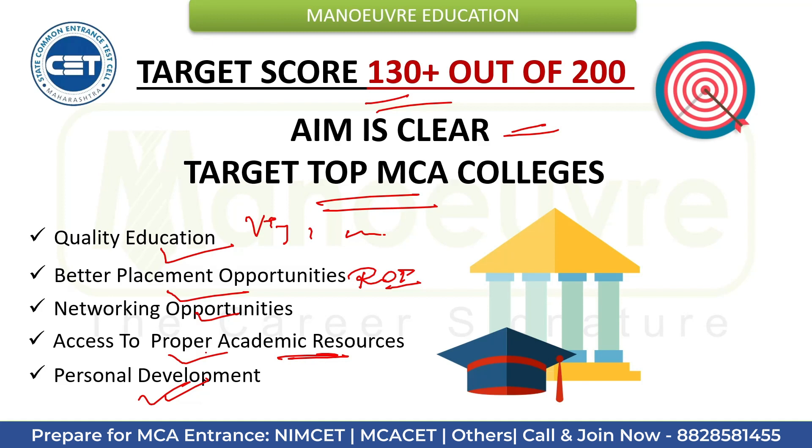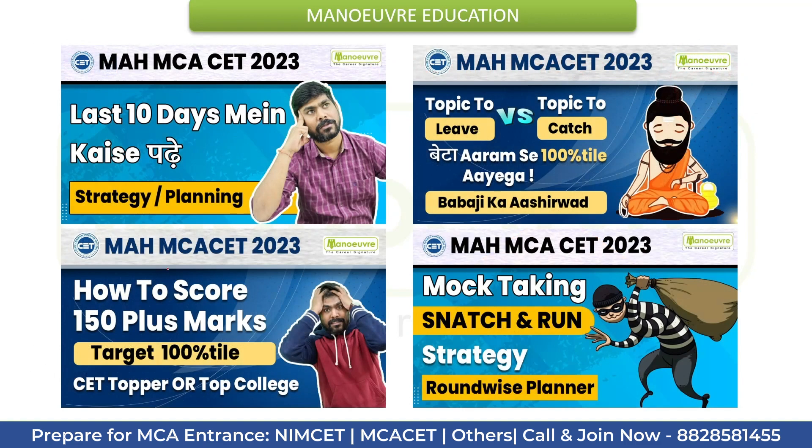Do check out the links for mock tests, sectional programs, handouts, and study materials in the description. Share this video with all your friends. Also check out the other videos linked in the description — they will definitely help you crack your entrance exam. These are both strategy-oriented and planning-oriented, covering last-minute preparations, score analysis, topics to study or leave, and mock-taking strategy. Until then, see you in the next video.